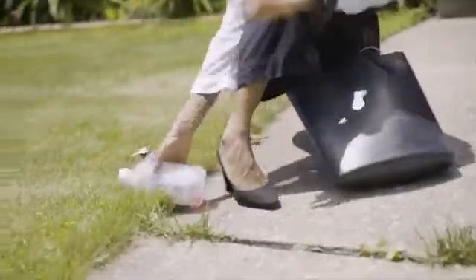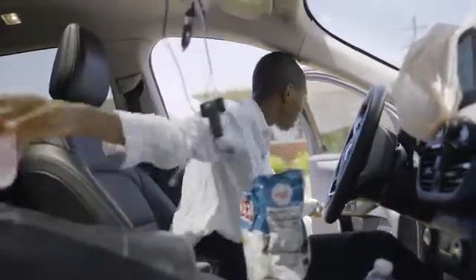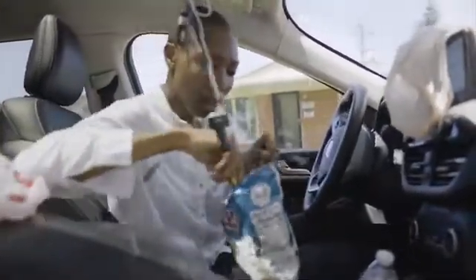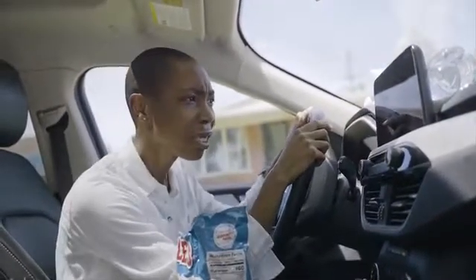Life is full of unexpected stress and complications — things like running late for work, did I remember to feed the dog, what will I do for breakfast, what cord do I use and does this cord even work? Don't overcomplicate things and let us help.